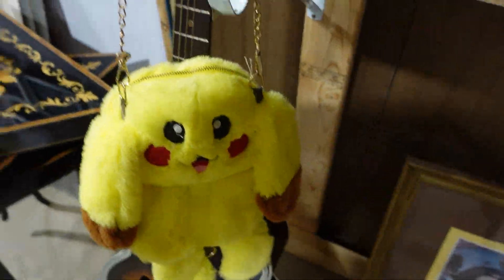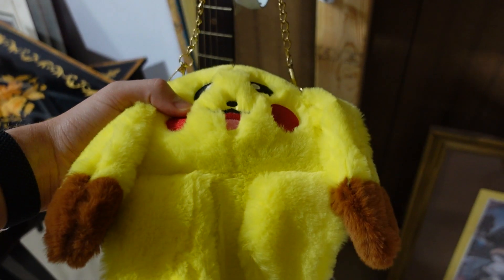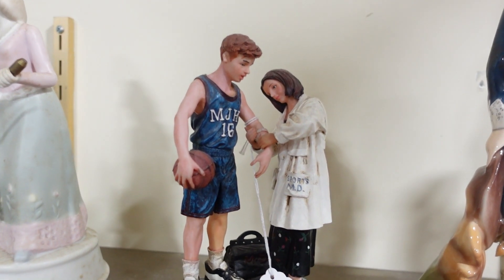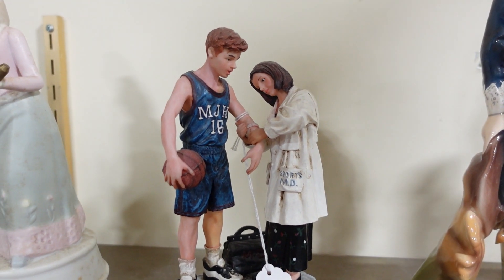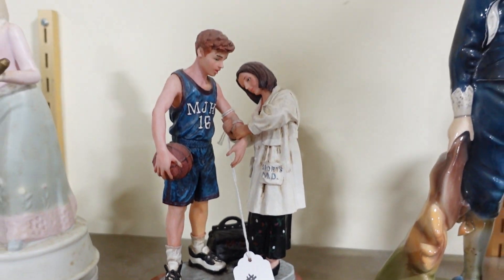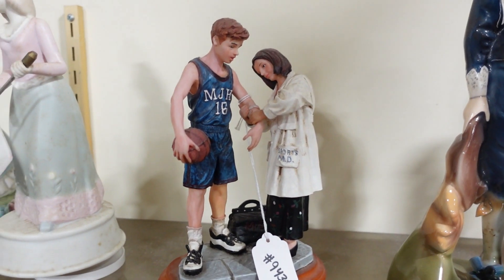Sometimes you'll just find an item that you just wonder how it got past the pitch phase — like, how was this pitched in a meeting and everyone was like, yes, I approve. Here's an example: the skinned Pikachu purse. Okay, this thing looks absolutely morbid. If I am seeing this right, this is a figurine embodying the practice of sports medicine. That is so specific.